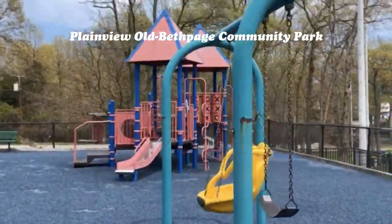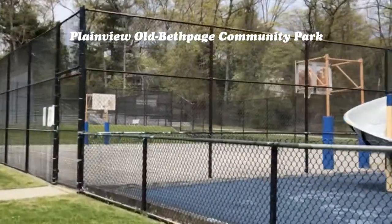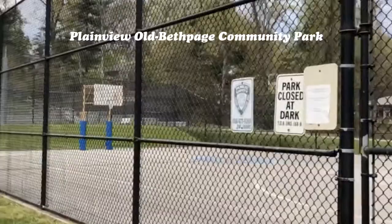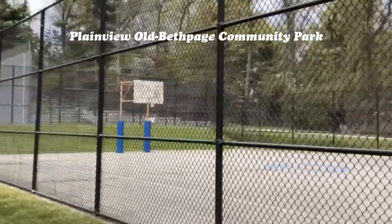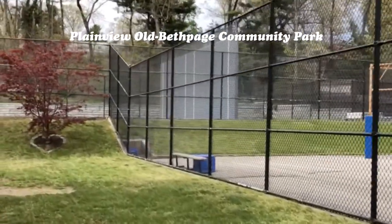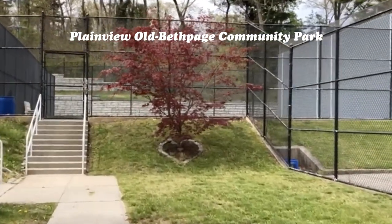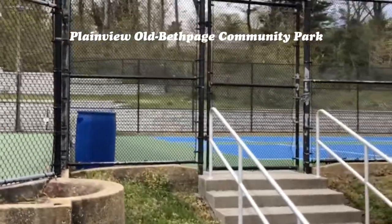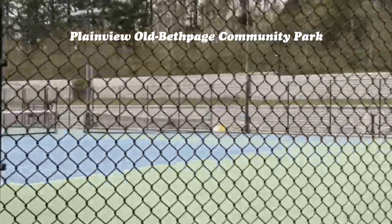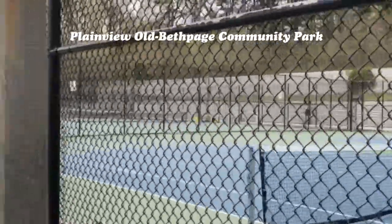We're going to get a full court basketball area. There are some handball courts in the back, and there's actually a hiking trail that runs behind this as well. Handball to the right, and beautiful courts — tennis courts too. High school teams meet here sometimes as well.